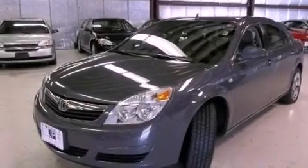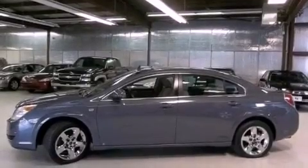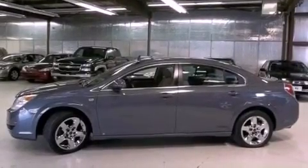Additional features include an illuminated driver's side vanity mirror, an anti-lock braking system, rear curtain airbags, and air conditioning. This vehicle has less than 42,000 miles.